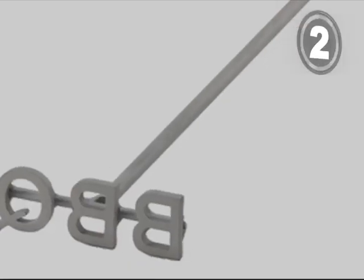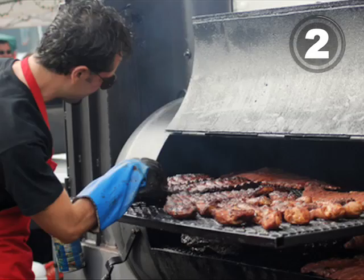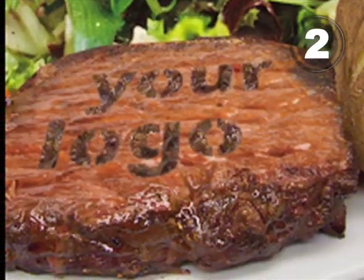At number 2, a custom branding iron for the king of the grill. A great way for Dad to stake his territory.